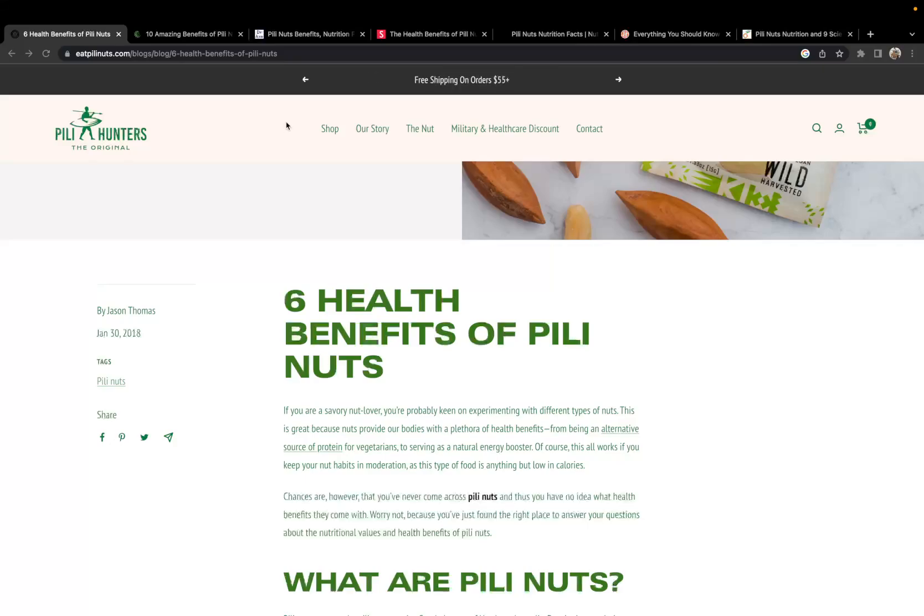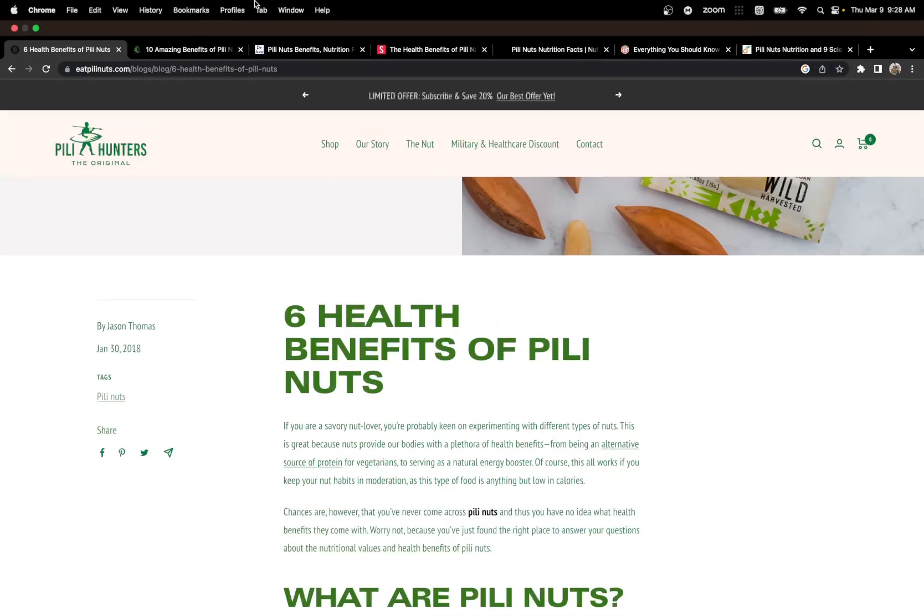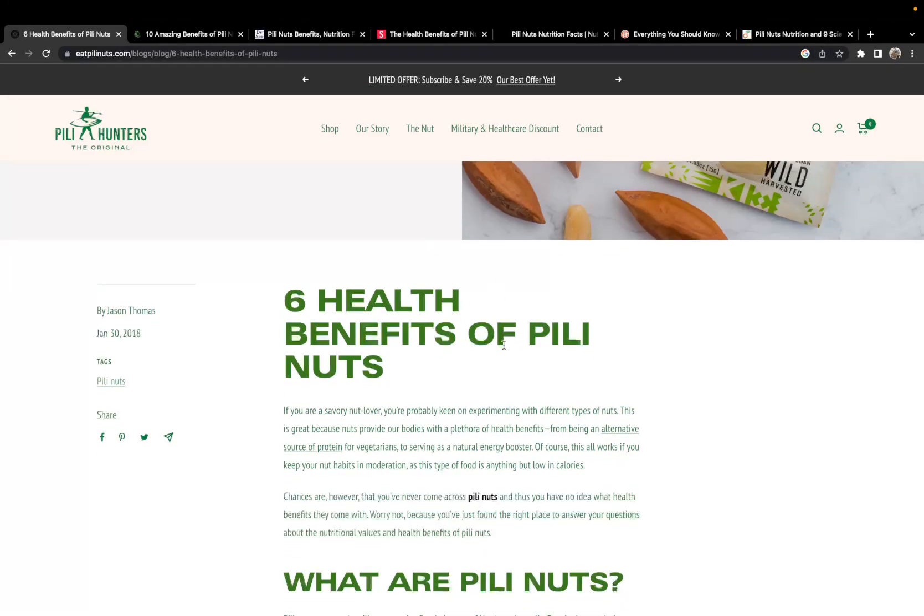We're going to start with this website, even though this is their website. You have to be careful when you look at a business's website. But they give all the essential stuff on the front, and then I'll have all these other sources for you to look at later on. I'll have these links in the description.